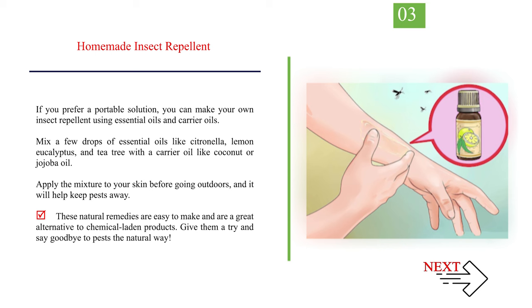Number 3: Homemade insect repellent. If you prefer a portable solution, you can make your own insect repellent using essential oils and carrier oils. Mix a few drops of essential oils like citronella, lemon eucalyptus, and tea tree with a carrier oil like coconut or jojoba oil. Apply the mixture to your skin before going outdoors, and it will help keep pests away. These natural remedies are easy to make and are a great alternative to chemical-laden products.